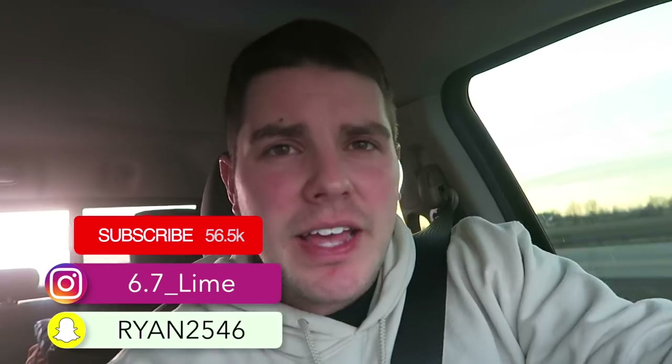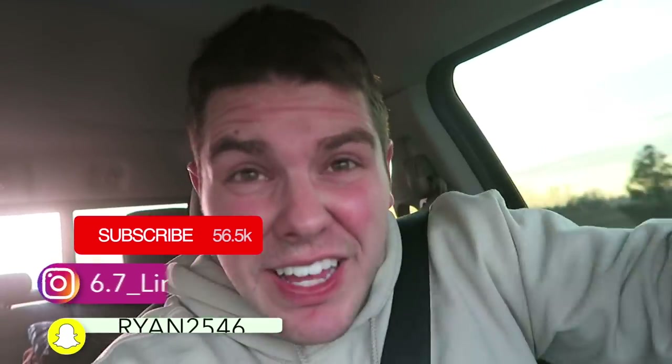What's up guys, welcome back to the channel. If you're stopping here for the first time, welcome. I made the absolute royal sin of putting a hat on as soon as I got out of the shower.